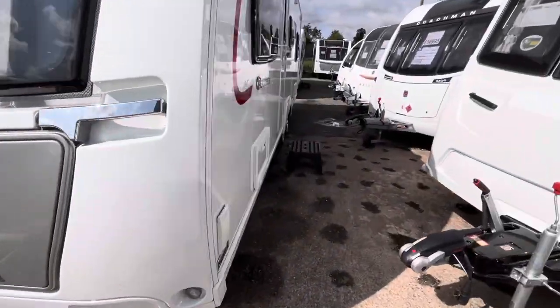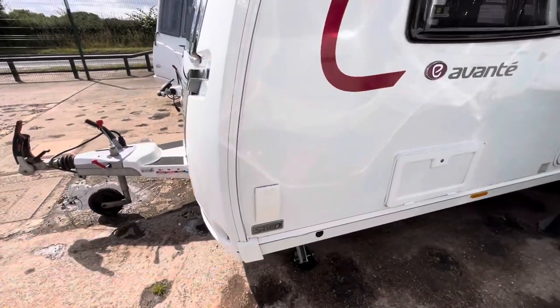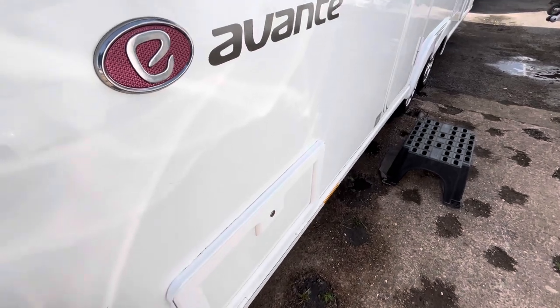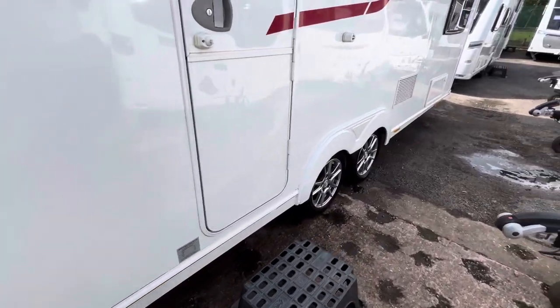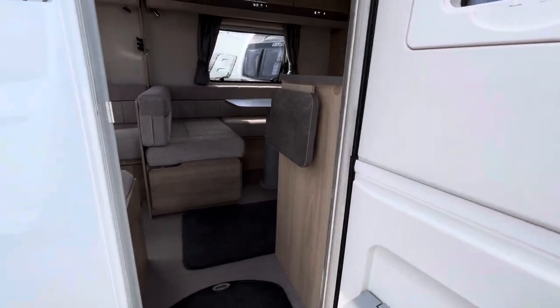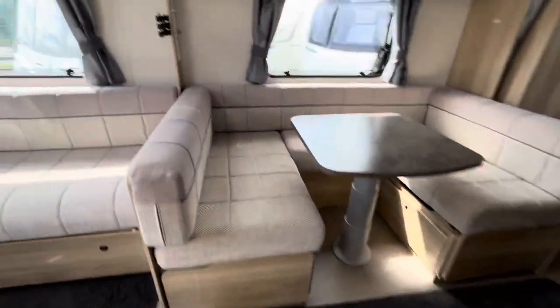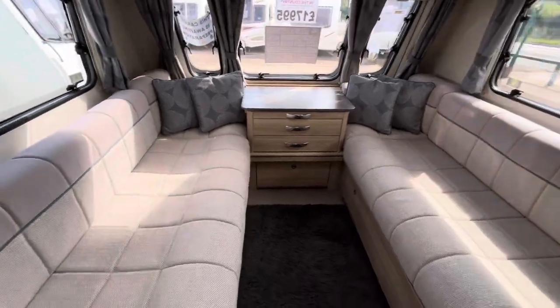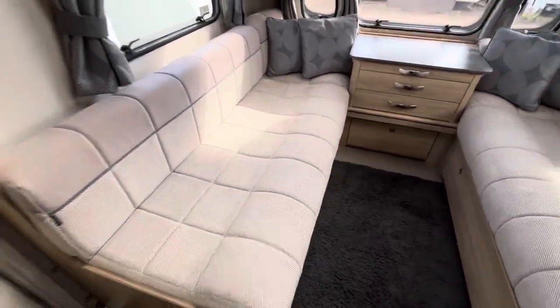You've got Alko ATC fitted to the A-frame, an external gas barbecue point, and just inside this locker you have got an external 230 volt socket as well. Obviously it's a twin axle, eight foot wide caravan.